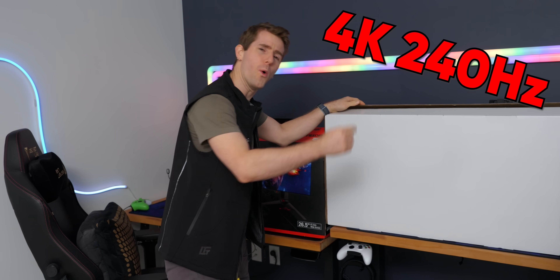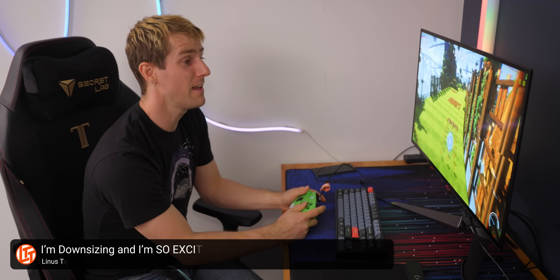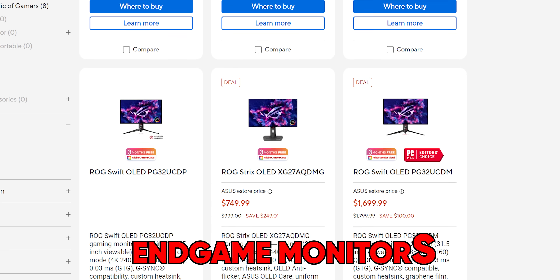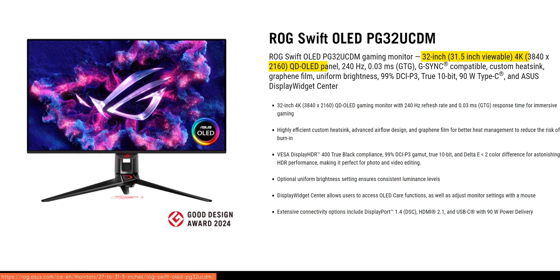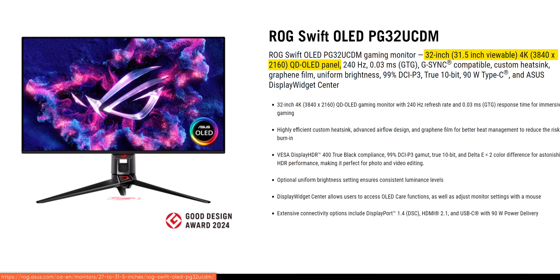4K 240 Hertz or 2K 480 Hertz. What a time to be alive. Not only is there an end game monitor, there are end game monitors these days, depending on what it is you're looking for. Do you want blazing fast refresh rates for perfect motion clarity? Or do you want pixel density so tight that both games and text are going to look sharp and detailed?